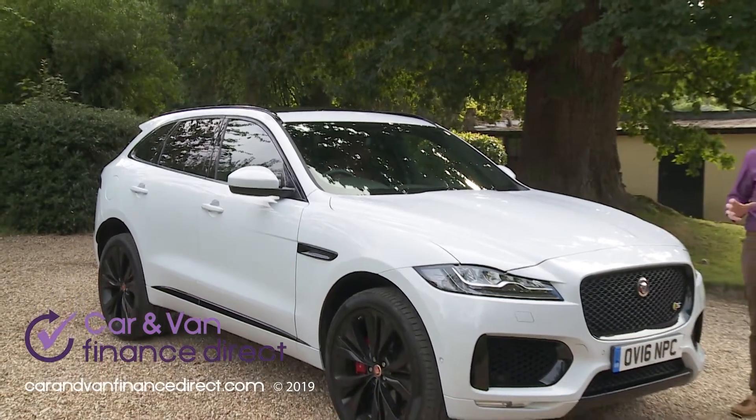Let's have a look at the boot, accessed on all models by a powered tailgate. It rises to reveal one of the largest luggage compartments in the midsize SUV segment, offering a 650-litre capacity that's 100 litres bigger than you get in, say, a rival Mercedes GLC, and a total only bettered in the sector by Land Rover's Discovery Sport. With all three rear seat sections folded down, the floor isn't quite flat, but the 1,740-litre cargo capacity provided is impressively big for this class of car.